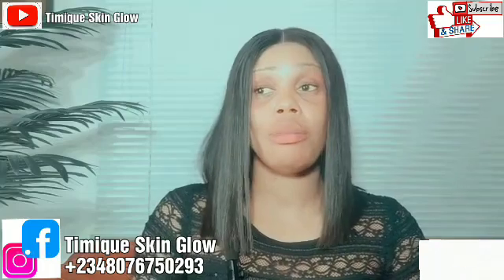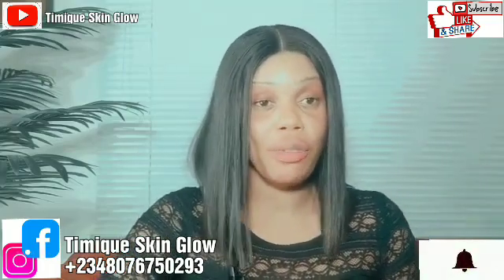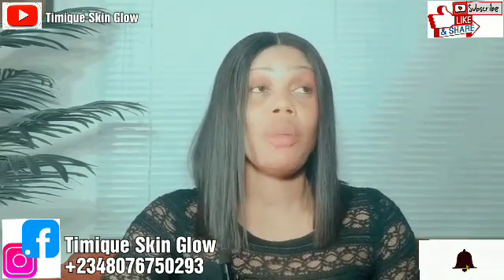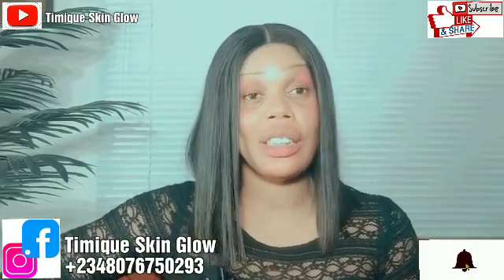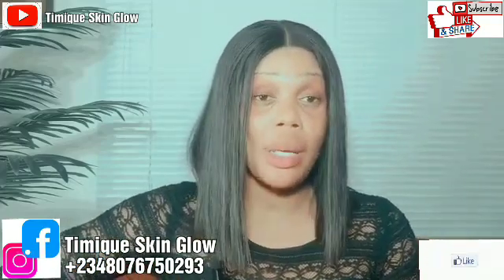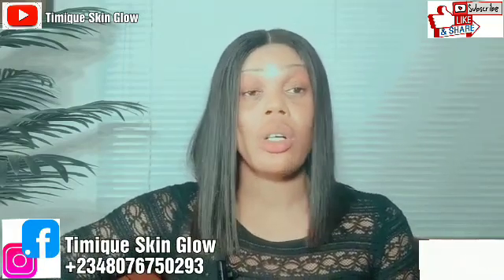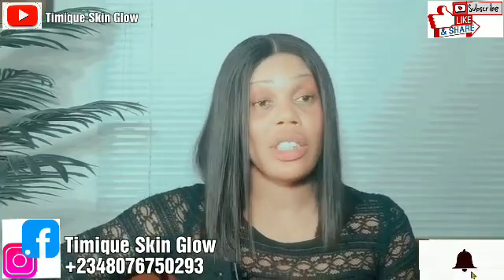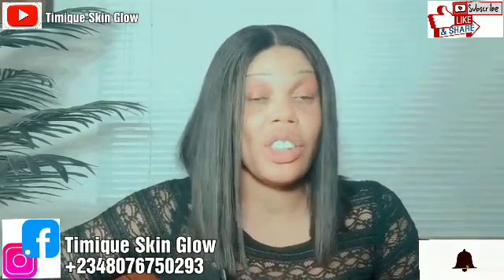One thing with us is that when you train with Timi Skin Glow, we don't just train and leave you. We train and guide you. When you start your production and encounter challenges, you can just send a WhatsApp message, voice note, or video and I will guide you through where you have errors or mistakes. You don't just train and get abandoned — that's one advantage you get when you train with Timi Skin Glow.